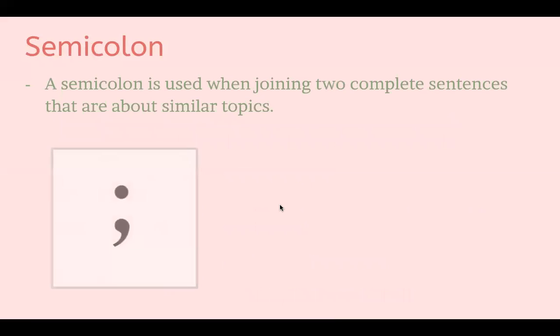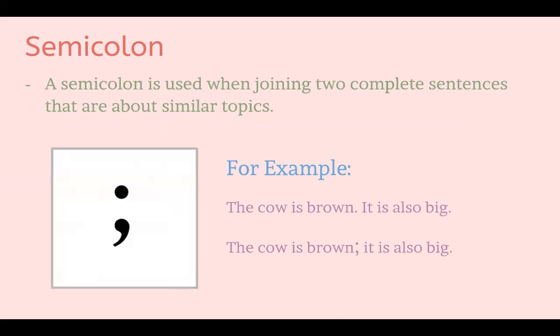The next one is a semicolon. A semicolon is used when joining two complete sentences that are about similar topics. For example, we have two sentences: 'The cow is brown' and 'It is also big.' Because they're both talking about the same thing — a cow — we can combine them using a semicolon: 'The cow is brown; it is also big.'